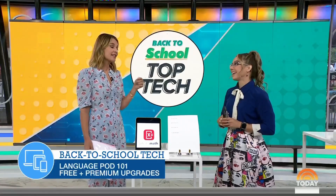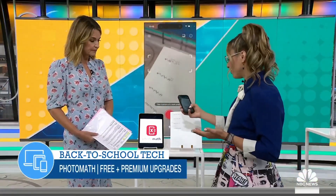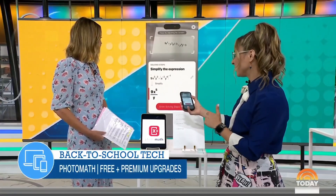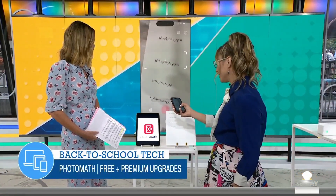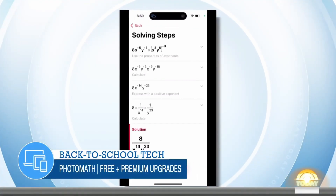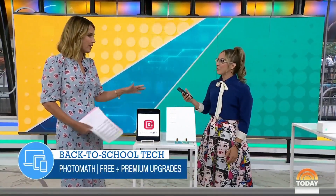Math can be a challenge, not just for kids, but even parents struggle with the way math is taught today. There's an app called Photomath — you have to see it to believe it. It can solve any math problem using your smartphone's camera. You take a photo of the equation and it instantly tells you, using AI, how to solve it step by step. It works backwards, showing each step one by one, so you actually learn how to get there rather than just getting a quick answer.